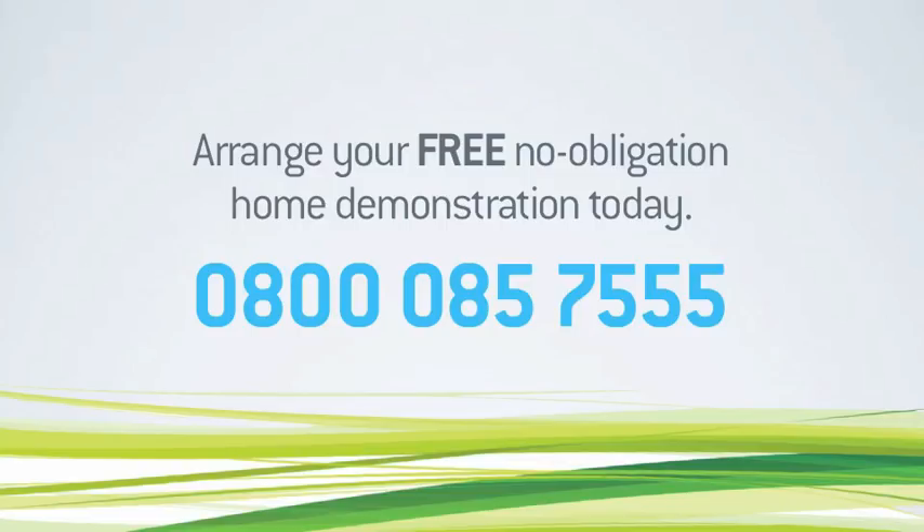The five-wheel Quingo range: no other scooters offer more stability, more agility, more comfort.